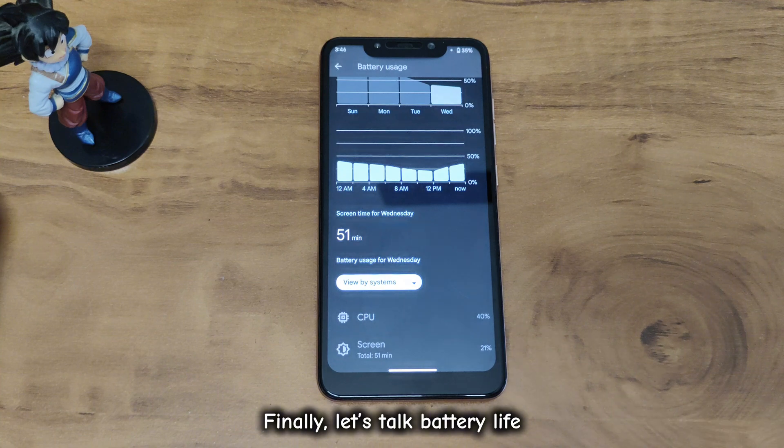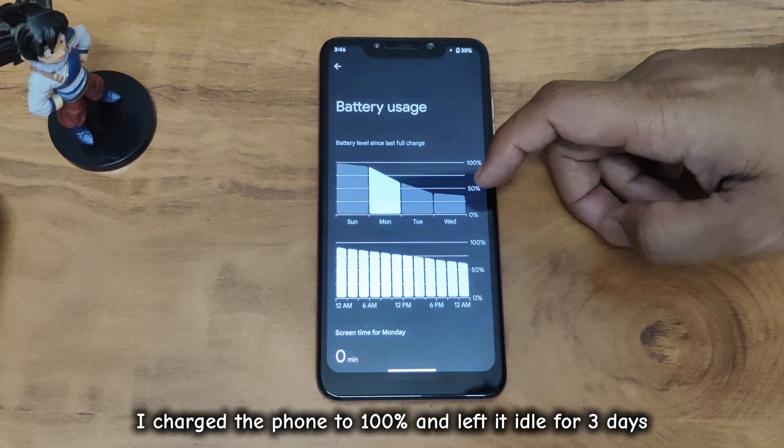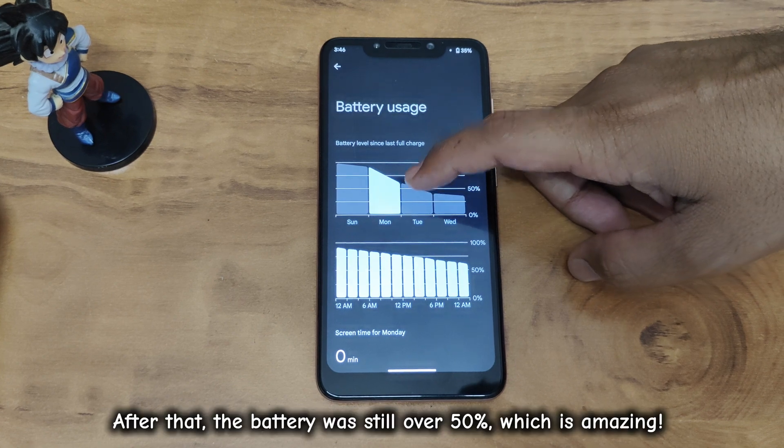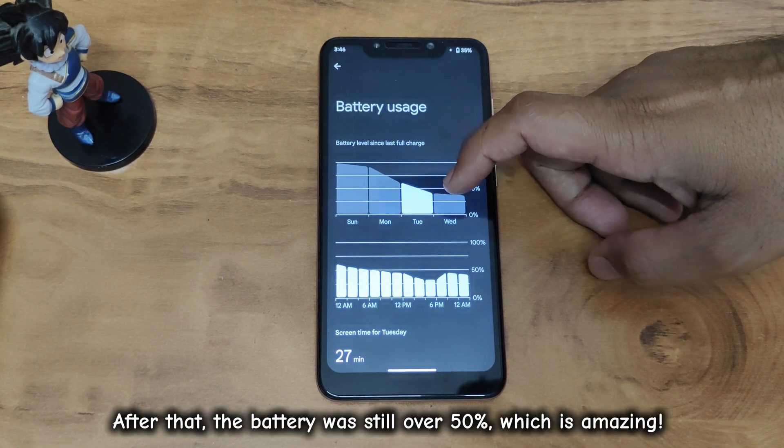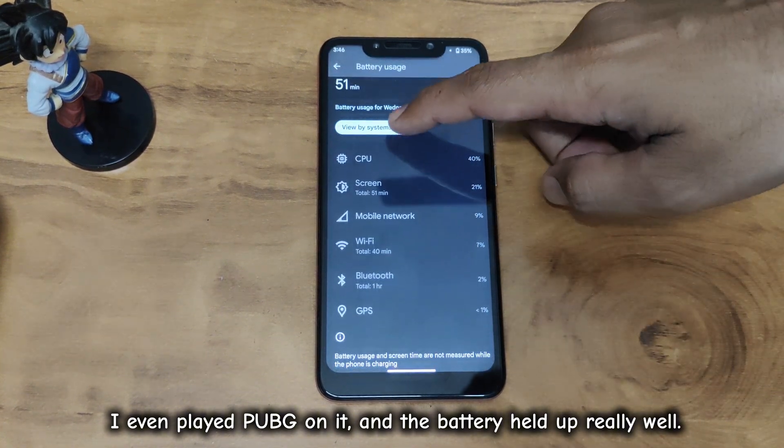Let's talk battery life. I charged the phone to 100% and left it idle for three days. After that, the battery was still over 50%, which is amazing. I even played PUBG on it, and the battery held up really well.